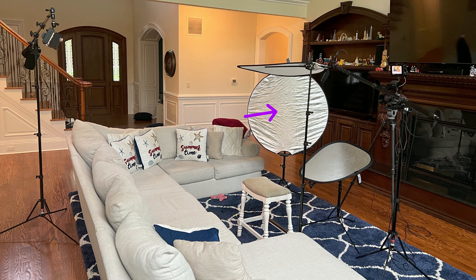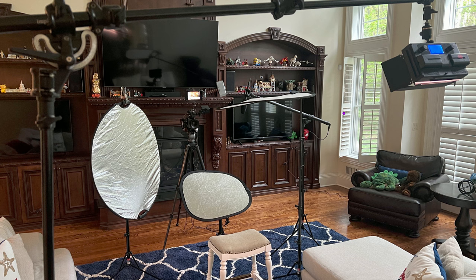On the other side we used a silver reflector as a fill light. The reflector is not being hit by direct sunlight so the reflection is actually really soft. We opened the shutter on this window to make sure that we had enough light coming in to achieve the right contrast.